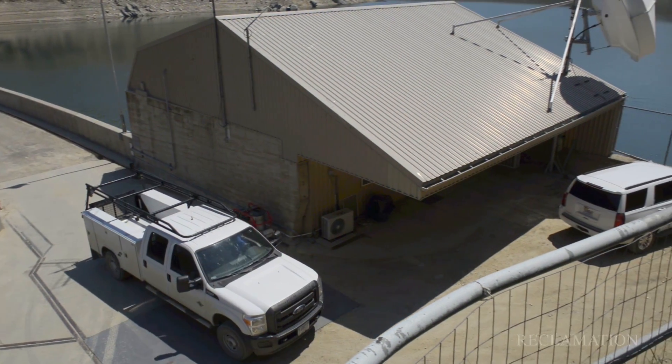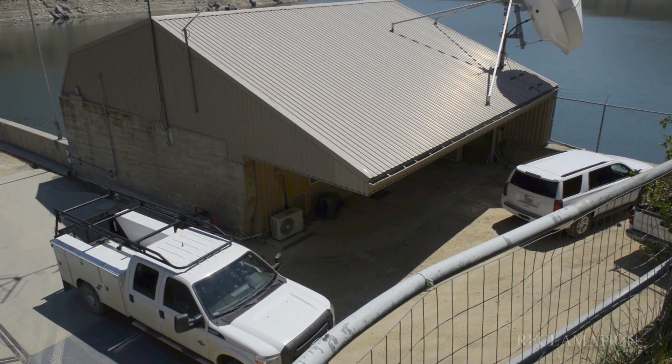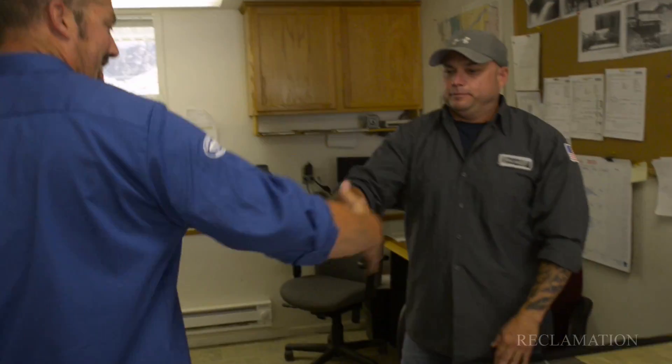Now we've arrived at the original Arrowrock office, and I'd like to take you inside to meet the dam tender. Here we are at Arrowrock Dam's office, and I'd like to introduce you to the dam tender, Anthony Simpson. Tony, we're getting a virtual tour of Arrowrock Dam, and I'd like you to talk about some of the maintenance activities you do up here.